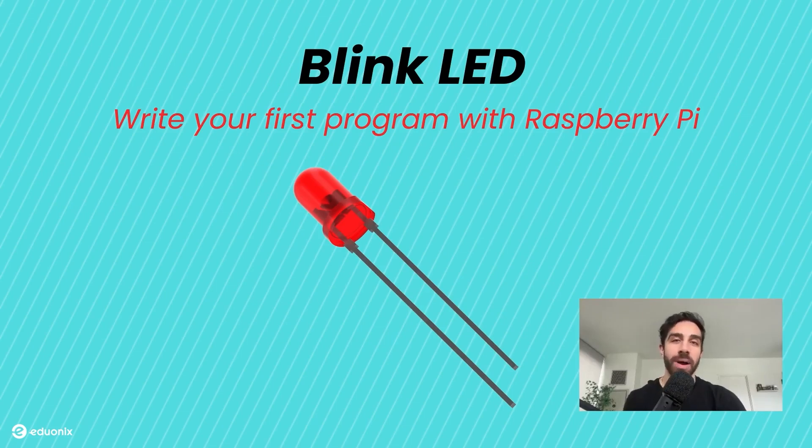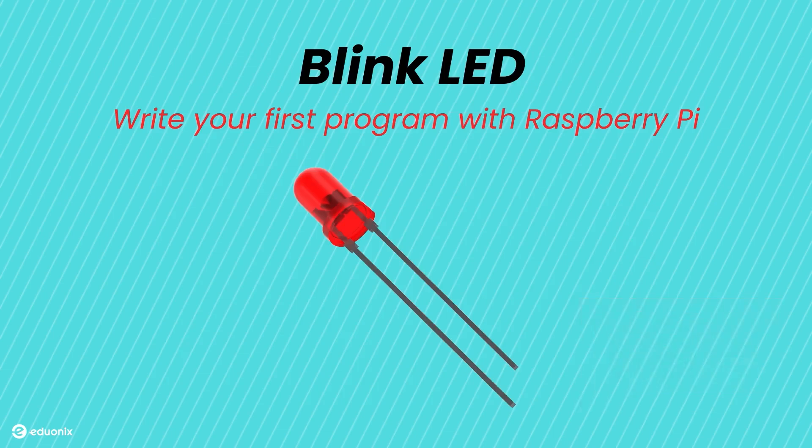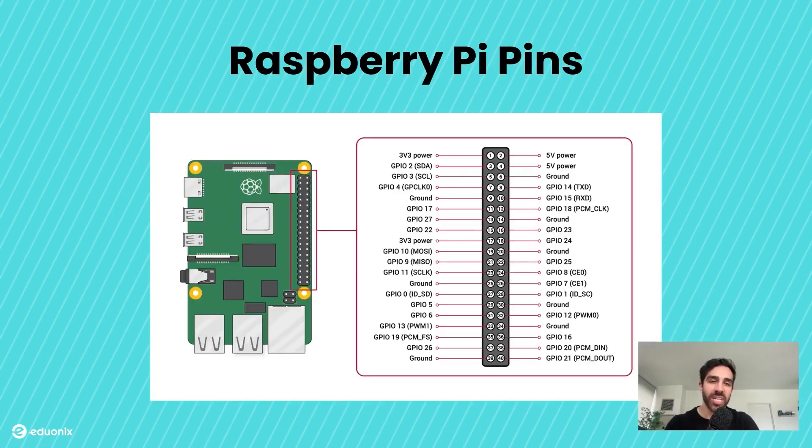We just got our Raspberry Pi set up in the previous segment and learned how to interact with it from both a GUI perspective and remotely. Now we're ready to write our first program in Python — the BlinkLED program. I'll walk you through the hardware setup and the code. Before we get into the hardware and code, let's briefly touch on the pins of the Raspberry Pi, because we'll be using them with every project going forward.